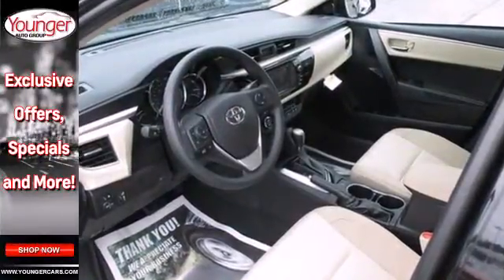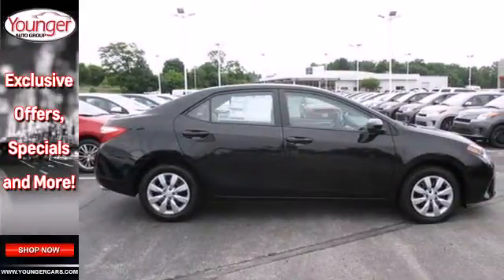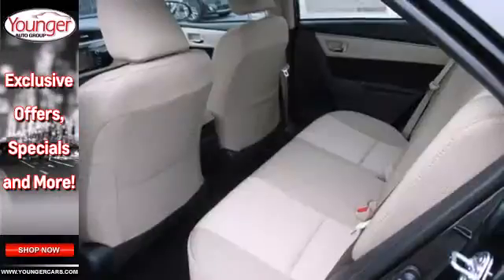It also comes with Toyota's Star Safety System, which includes eight standard airbags, anti-lock brakes, and stability and traction control.